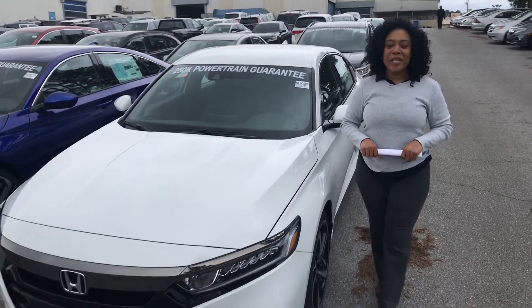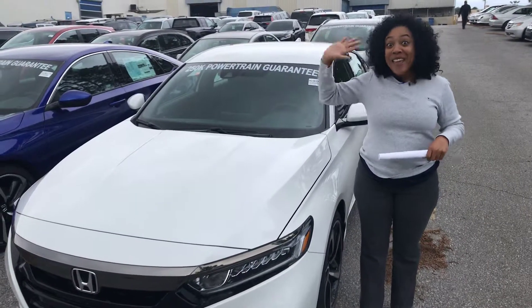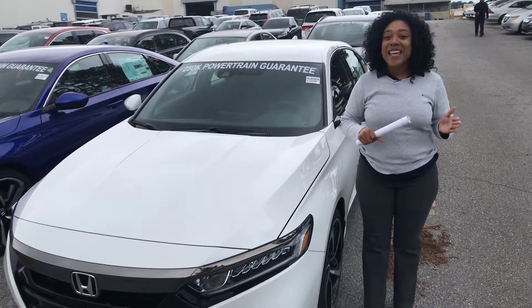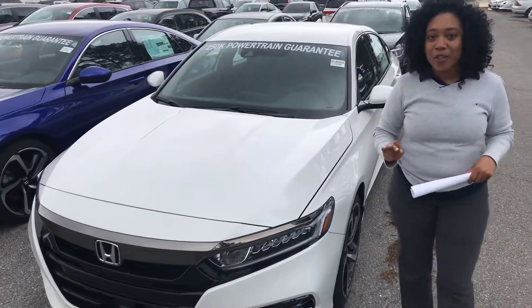Hey Mark, it's Mary Elizabeth over at Cameron Honda. Just wanted to take the time to personally introduce myself, say hello, and thank you so much for your online inquiry to the 2019 Honda Accord Sport in the Platinum Pearl White. Now I have one right here next to me — the exact car that you inquired about.